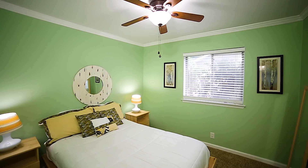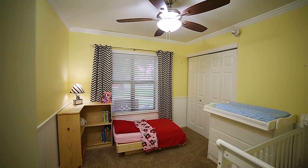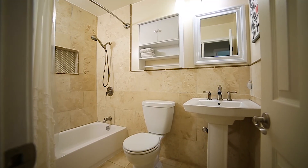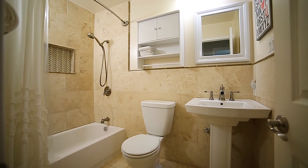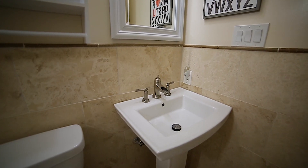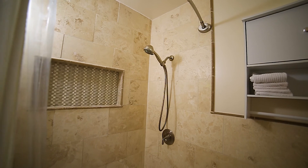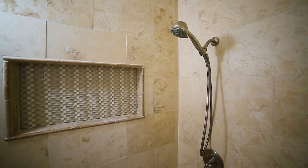The secondary bedrooms offer comfortable living quarters with updated ceiling fans and natural lighting. The guest bath has been completely remodeled and boasts a Kohler pedestal sink with a unique faucet spout and custom-wrapped travertine tile with a mosaic tile inlay shower shelf.